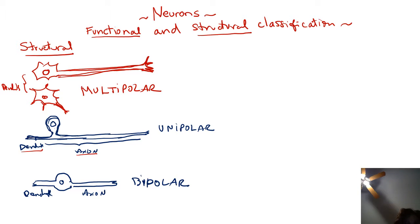Bipolar neurons have two appendages with the body in the middle — one side is the dendrite and the other is the axon. All neurons have one axon; they may have one dendrite or many, depending on whether they are unipolar, bipolar, or multipolar. The bipolar neuron is very rare, found only in two places: the retina of the eye and the nasal cavities.